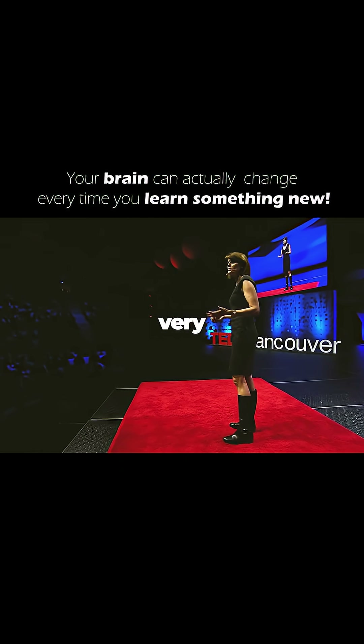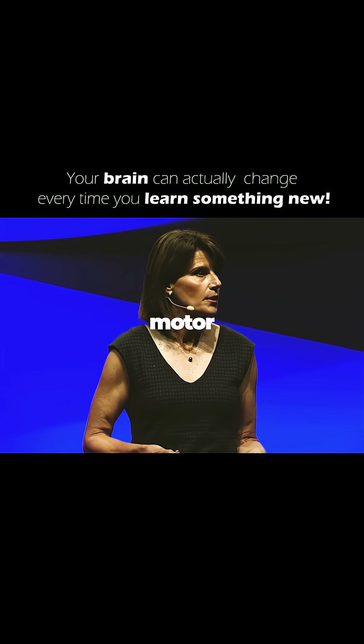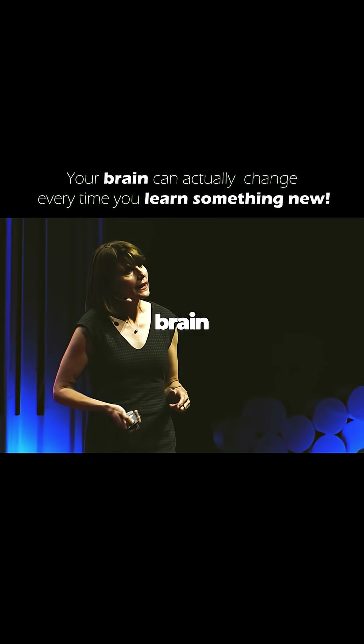Because this kind of change can happen very rapidly, this supports short-term memory, or the short-term improvement in the performance of a motor skill.